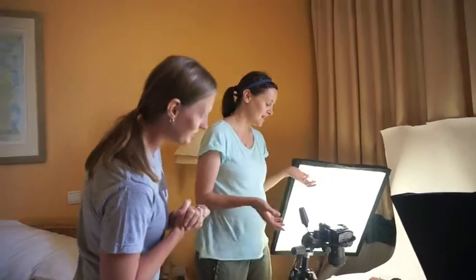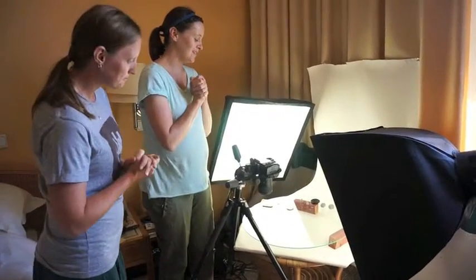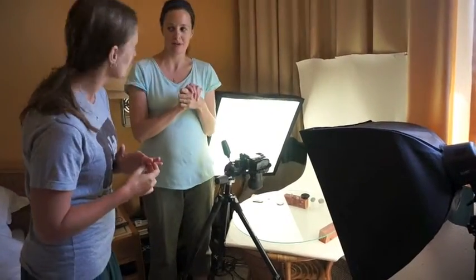Right now we're taking some photos of objects that we find in the field and we're here in our sort of studio in my hotel room. We've set it up with lights and a tripod, so we're just going to take close-up pictures of the objects that come up.